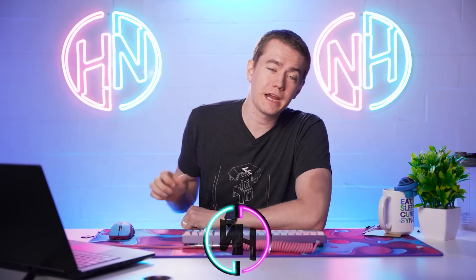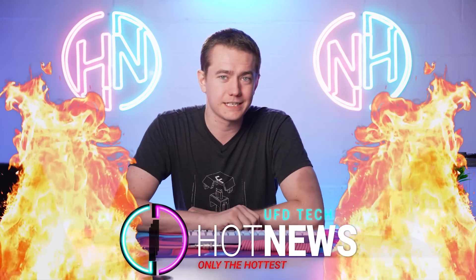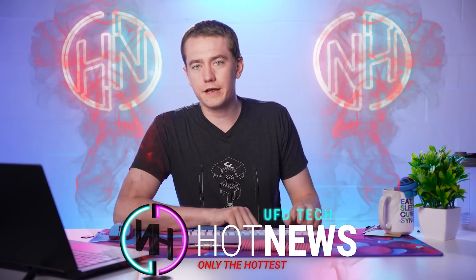Intel finally launches their GPU — it's here. What's also here is a Gran Turismo movie, and we might know when the next AMD GPUs are coming out. Let's get into the hot news everybody. I'm your host Brett. We're going to be going over the hottest tech news that I can find on the internet while you enjoy your breakfast.